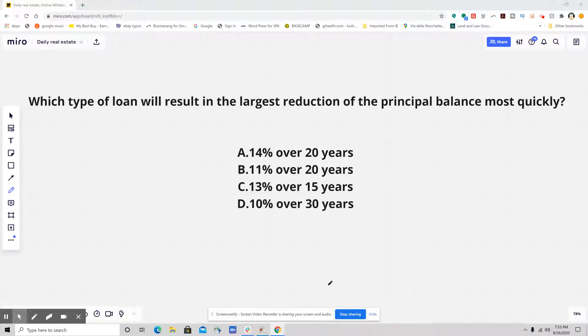Hello, everybody. This is your daily real estate practice exam question. I got a tricky one for you.